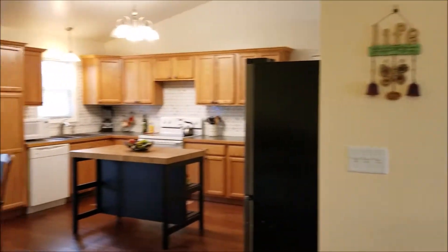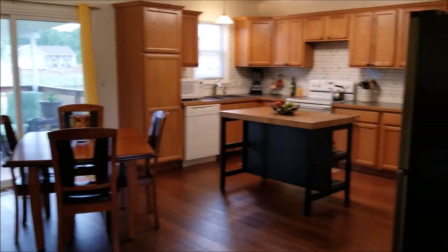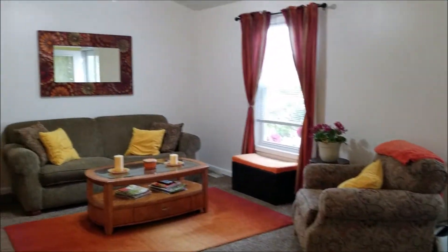This is a great view. Nice, open cathedral ceilings.